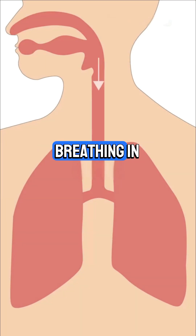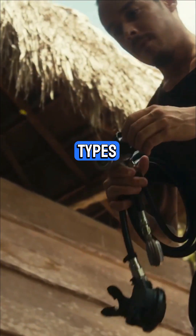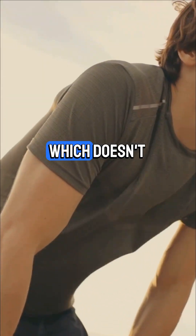Respiration isn't just breathing in and out — it's the process your cells use to release energy from glucose. There are two types: aerobic, which uses oxygen, and anaerobic, which doesn't.